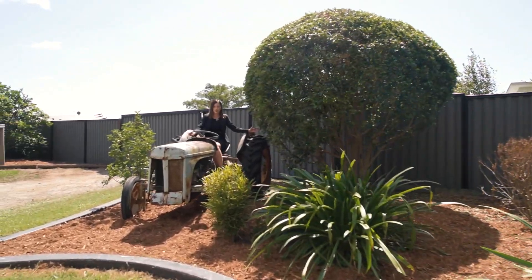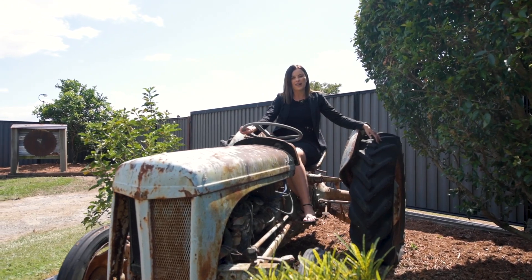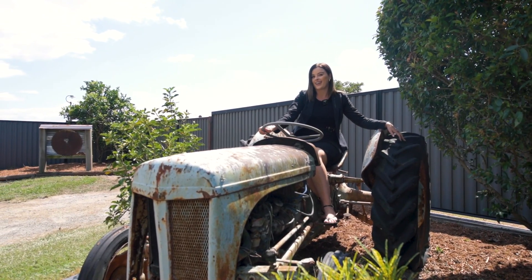And what acreage property is complete without your very own tractor? This one will not be on the market long, so give me a call today and come and have a look.